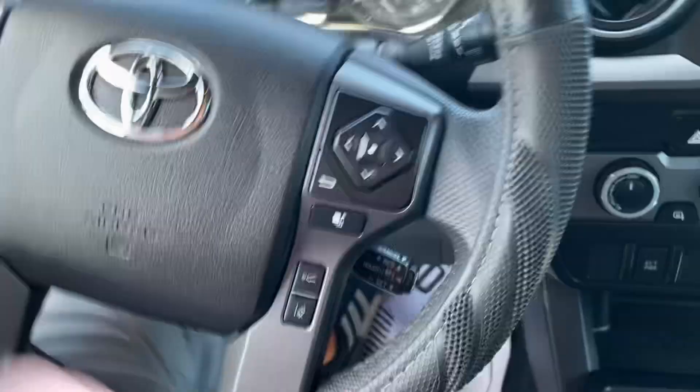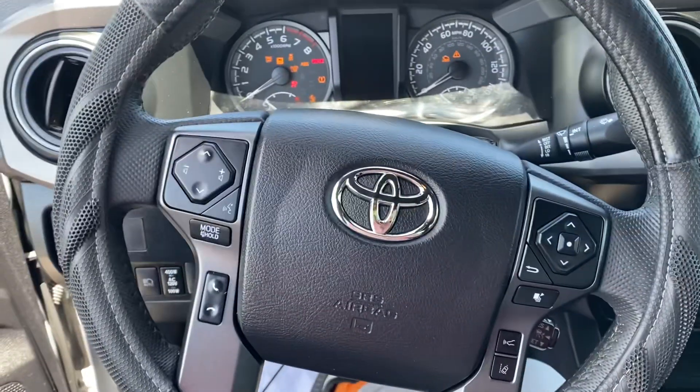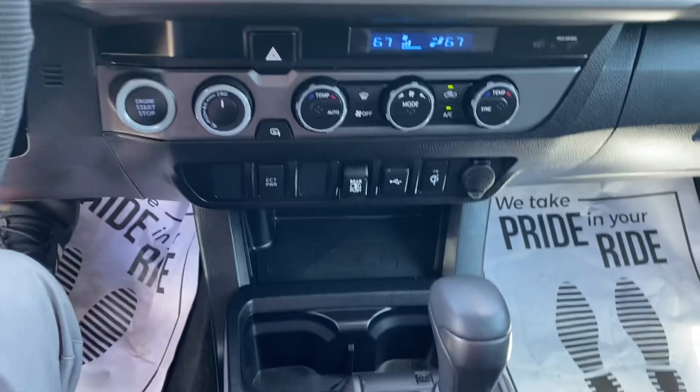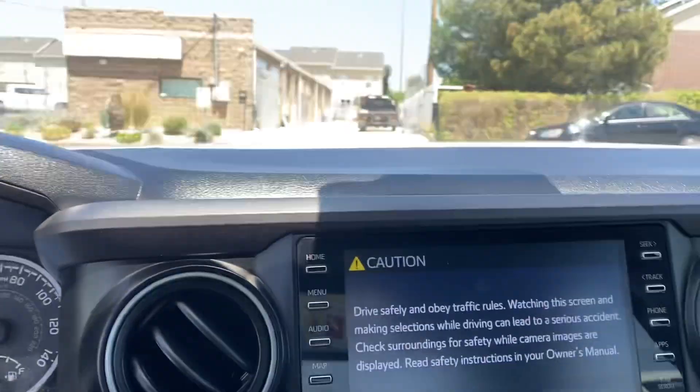Interior still looks great — it smells brand new in here still. We have four-by-four and all that with Bluetooth connectivity. Back seats look good too.